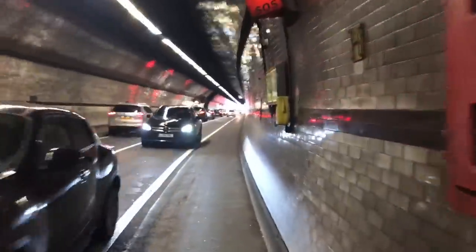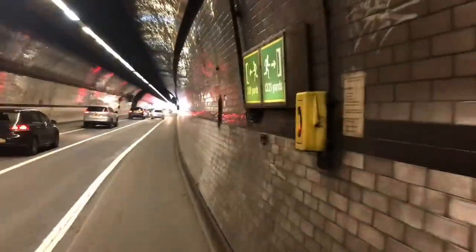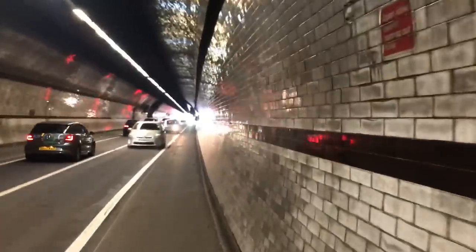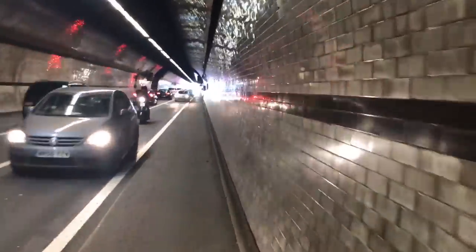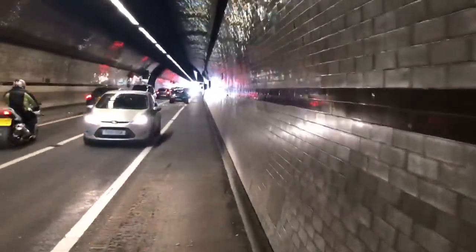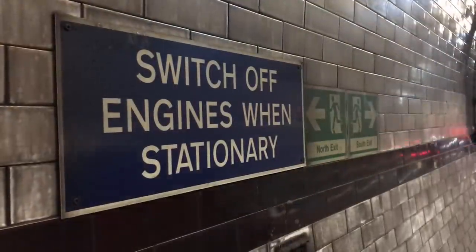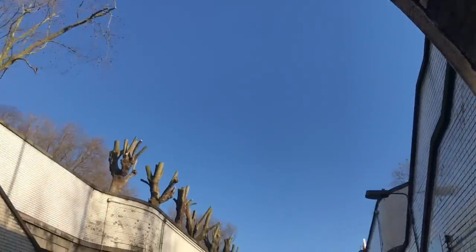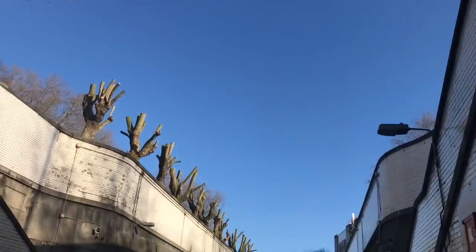Oh my goodness. Do you see? The light at the end of the tunnel. It's okay guys, I'm going to live. Or was I? I was fine.